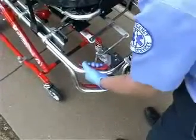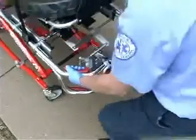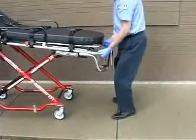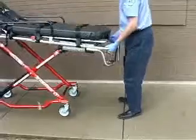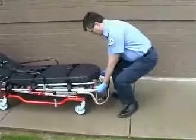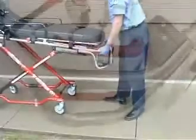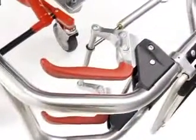To operate the 35X, operators squeeze the handle, position their body, and lift slightly to disengage the legs. The legs move when operators assume the weight of the cot and patient, not when the handle is released, giving the operator time to prepare for a lift and preventing accidental movement of a patient.